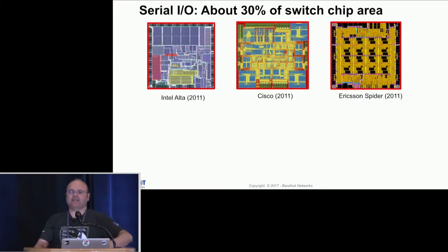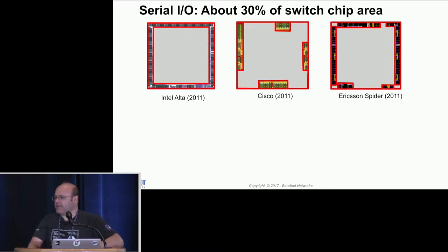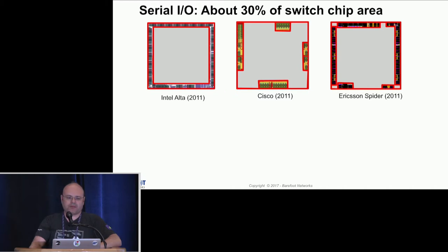If you look at the devices, no matter fixed-function or programmable, there are certain things they have to have. For example, it doesn't matter what kind of switch you build — you have to have SERDEs. Just the SERDEs themselves take about 30% of switch chip area. It doesn't matter which company you are with; you can see it's open data from a variety of different companies. They all have to spend a significant portion of their silicon to implement SERDEs and other components that everyone has to have.